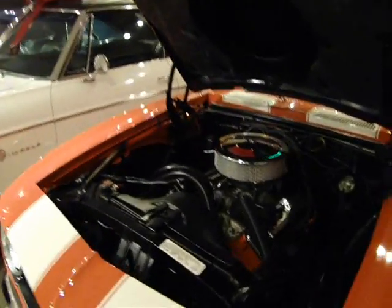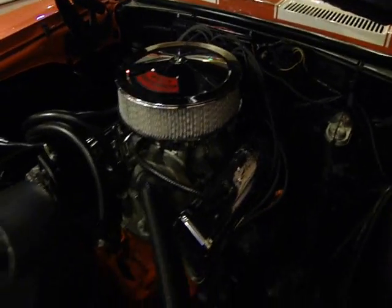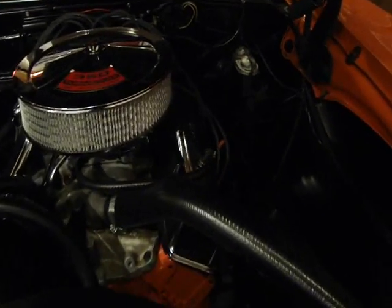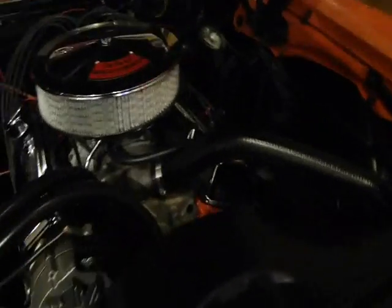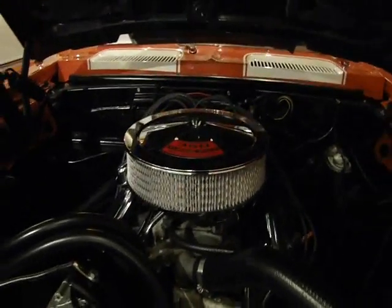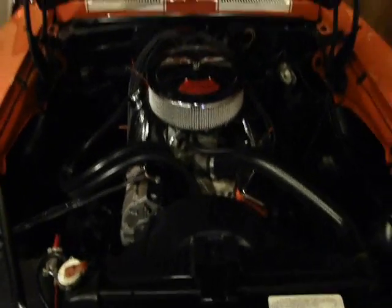Let's take a dive underneath the hood of this 67. This is actually a 350 small block, 300 horse. And as you can see, she's real nice and clean. Has the stock exhaust manifolds on there, chrome valve covers, and an aluminum intake — a Holley aluminum intake actually. She also has a Holley Street Avenger carburetor. Inside the wheel wells are done very nicely with a matte black finish, and the bolts are matte black as well — the panels are taken off, painted, and then hung back on the car, which is fantastic.